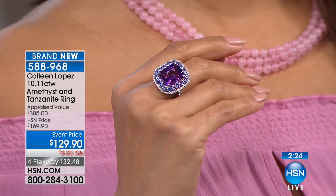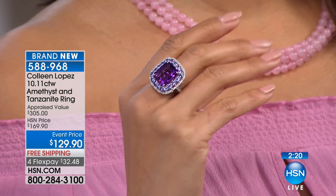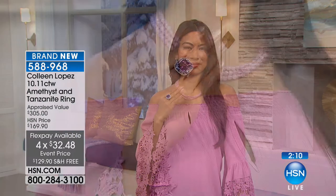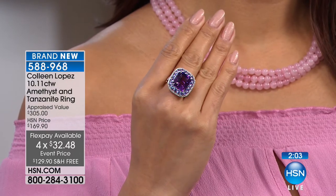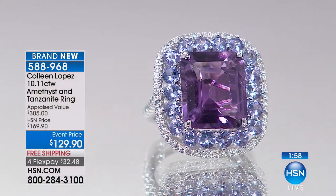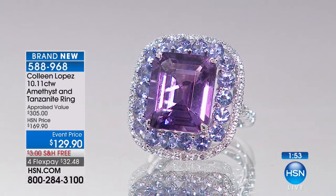It's definitely a bold statement, a beautiful cocktail ring. A lot of us — sometimes I'm in the mood for a classic band, sometimes I'm in the mood for a big cocktail ring. It's like when we're getting dressed — depends on what you're doing that day, depends on your mood. I love having choices in my jewelry box because some days I feel like a big, beautiful, glamorous ring, other days I want something very tailored.